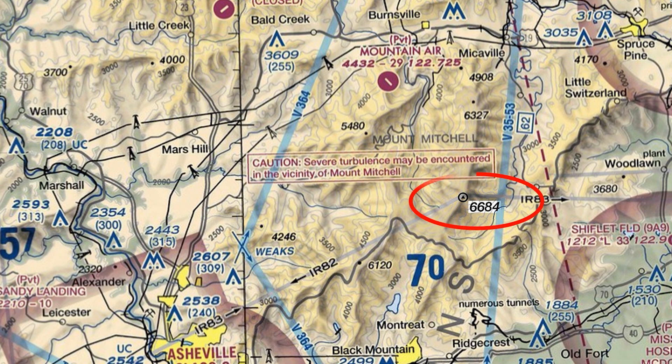It's based on the highest point in the area, which is this peak of Mount Mitchell, at 6,684 feet. The MEF is derived by taking this highest point, rounding up to the nearest hundred, and then adding a buffer of a few hundred feet. In this case it's 300 — a larger buffer because this is a natural obstruction instead of a tower or something. So we allow for some errors in measurement and things like tree growth. Taking these adjustments together, we get 7,000. This is the MEF for the area.